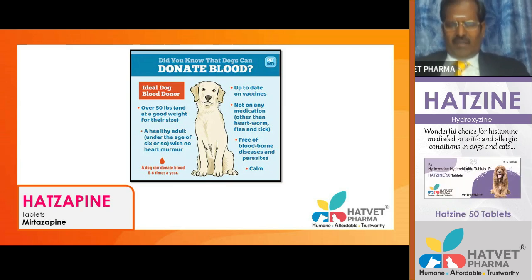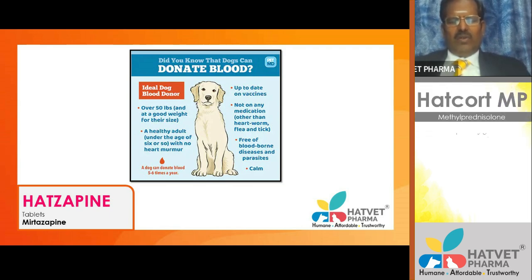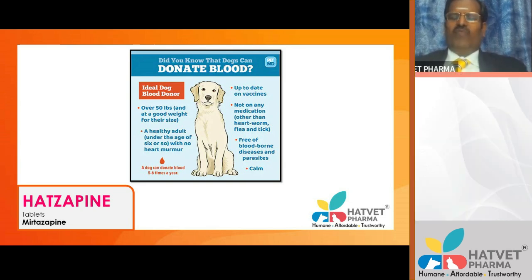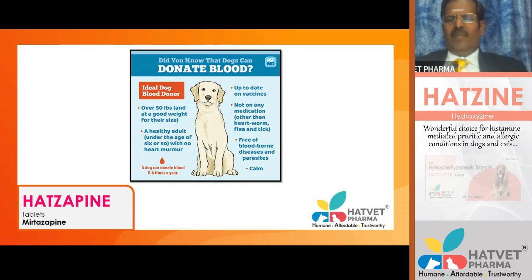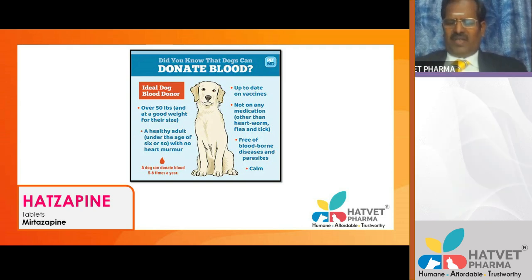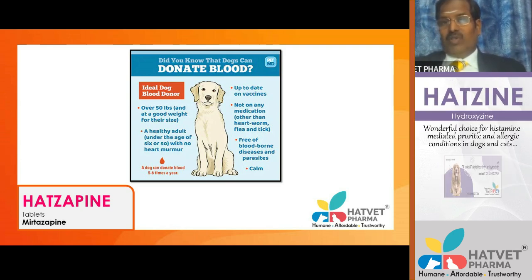There are certain criteria for selecting a blood donor. You cannot take blood from a sick animal, from a patient affected with hemoprotozal disease, or from underweight animals. The donor should have all vaccinations, more than 50 pounds body weight, no cardiac murmur, and should not be on any medications other than heartworm and tick medications. A dog can donate blood 5 to 6 times a year.